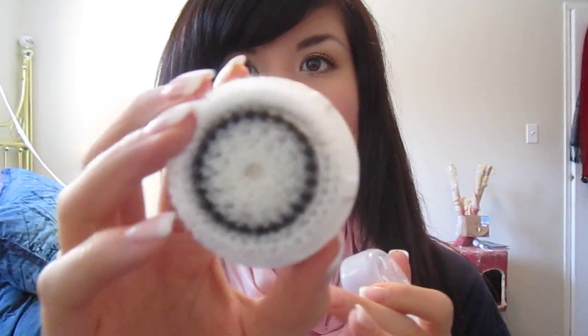I got two brush heads for my Clarisonic — just the Sensitive Skin ones. I was thinking of getting the Deep Pore Cleansing ones, but I kind of feel like it might be a little harsh.